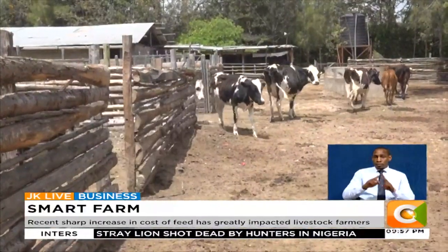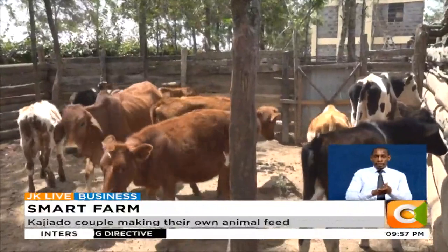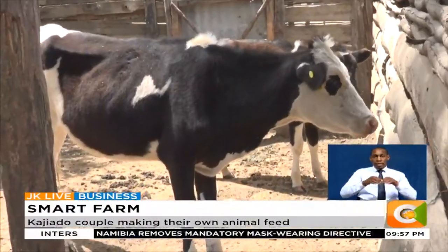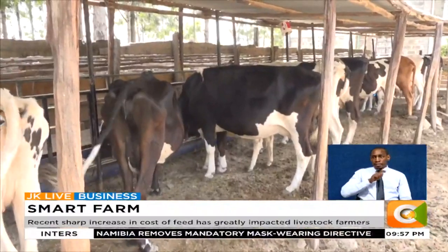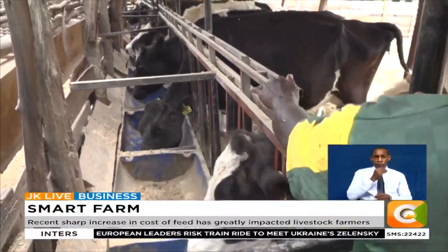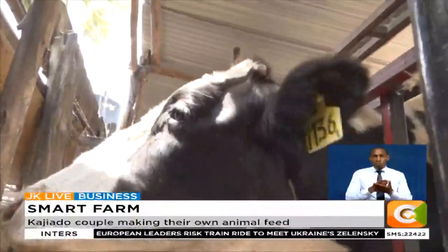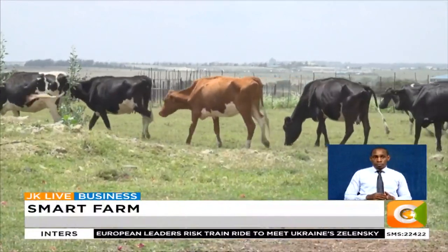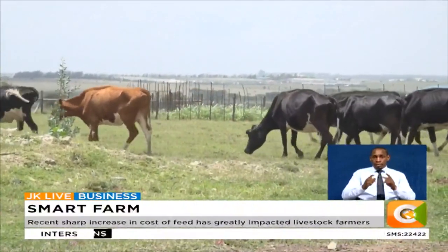The couple began their livestock venture in August 2016. Today, they have a total of 60 dairy cattle and about 300 kenyeji chicken. In 2019, Daniel and his wife struggled in feeding their livestock as they faced high production costs due to an increase in animal feed costs. To counter the challenge, they began making their own feeds.